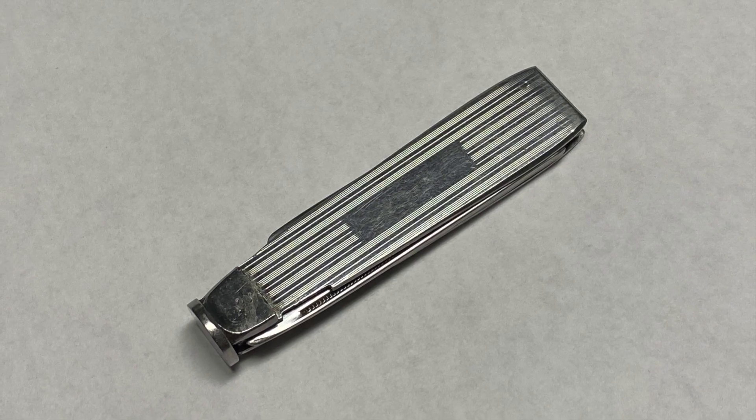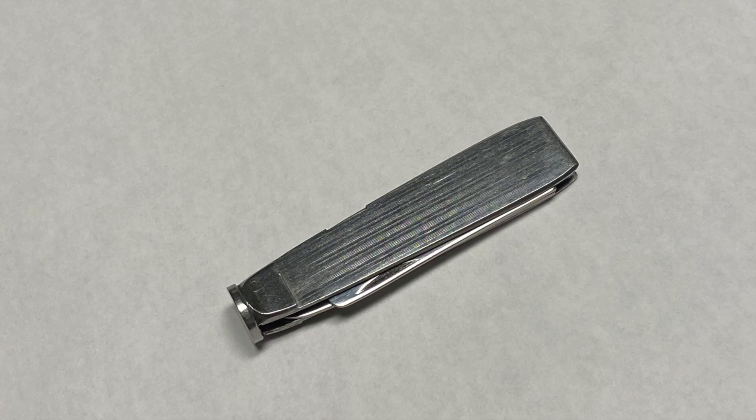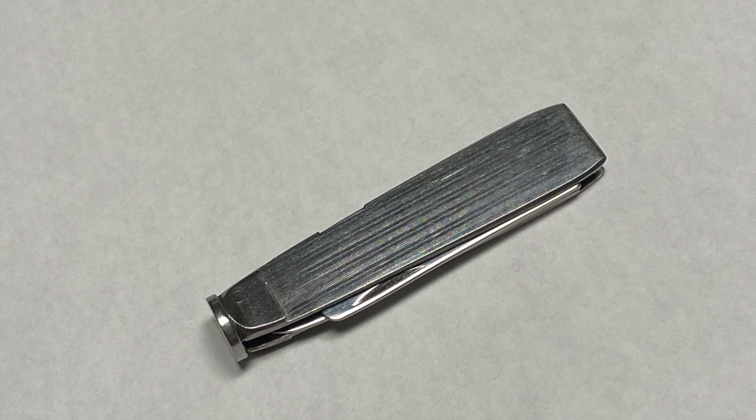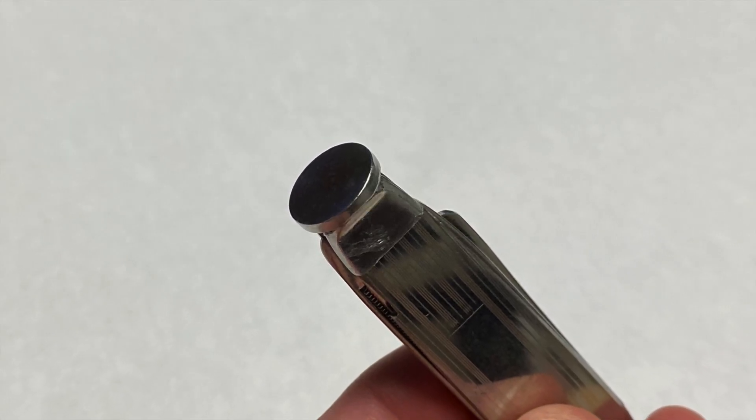Let's take a look at this pipe tamper that I found at the second hand store. I cleaned it up but it still has a little way to go — I'll probably put it in the sonic cleaner. No major scratches, no damage.